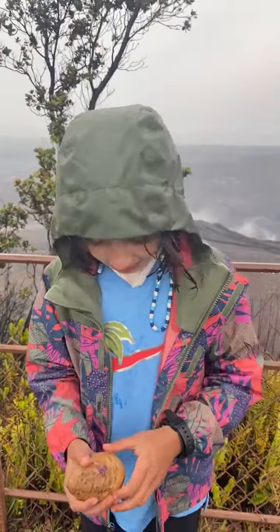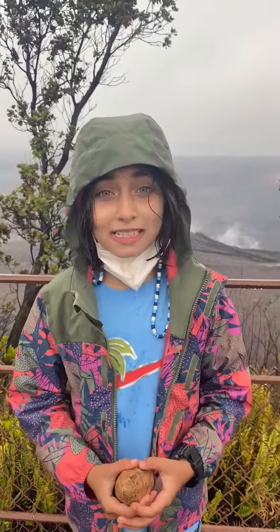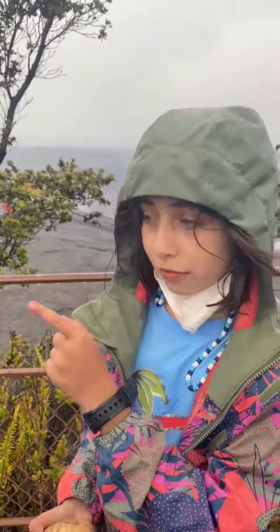Hey guys, what is up? This is Ashna with me, Mr. Rashna, and today we are in Hawaii after visiting the green sand beach, which we showed you, and the black sand beach, which we may have a picture of right here.